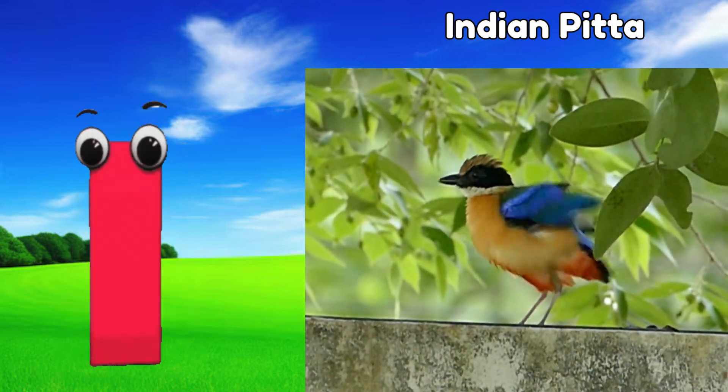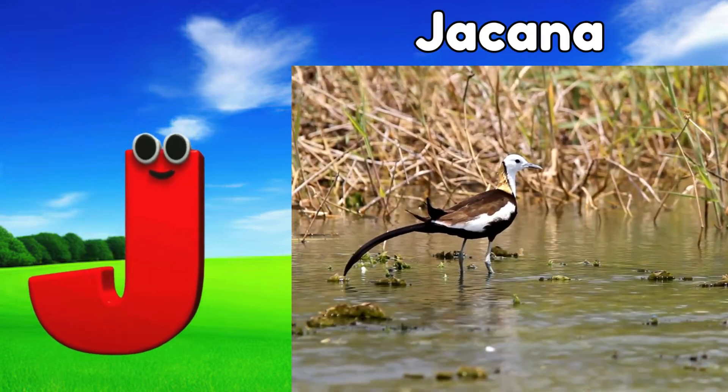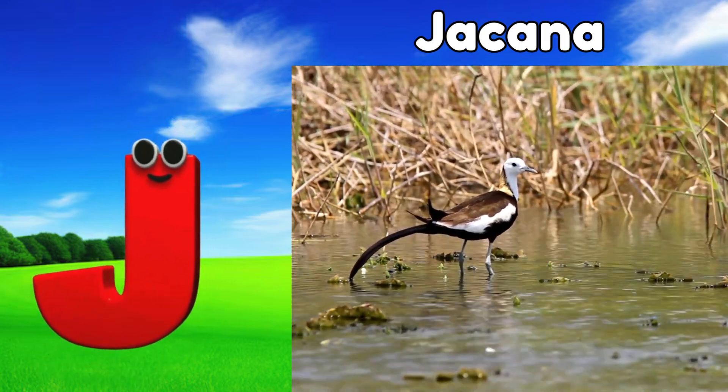I is for Indian pitta, eh, Indian pitta. J is for jacana, juh, jacana.